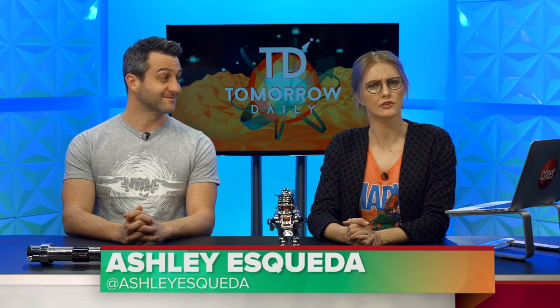Greetings citizens of the internet, welcome to Tomorrow Daily, the best geek talk show in the known universe. I'm Ashley Esqueda, and I'm Jeff Cannata, and it is time for headlines.